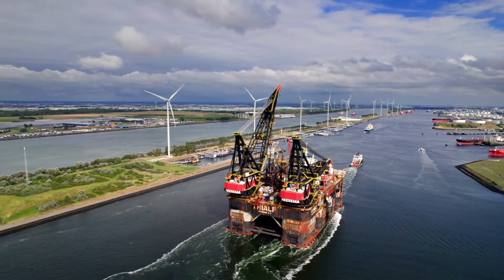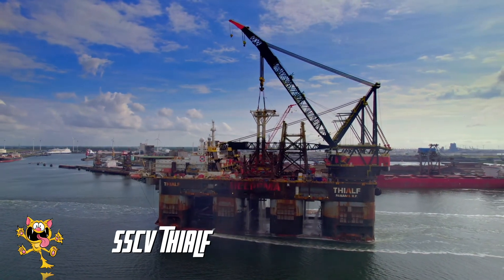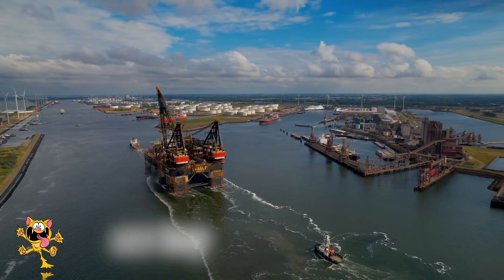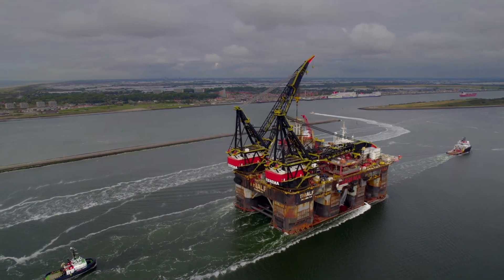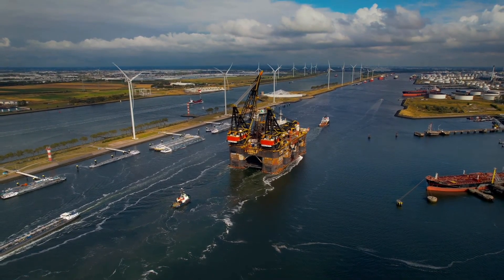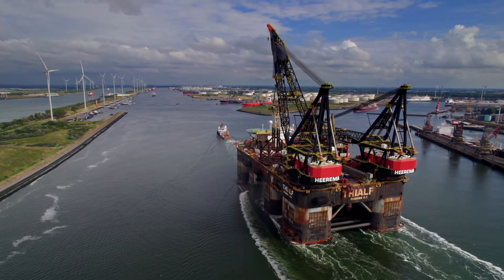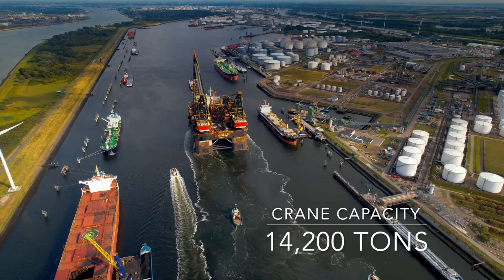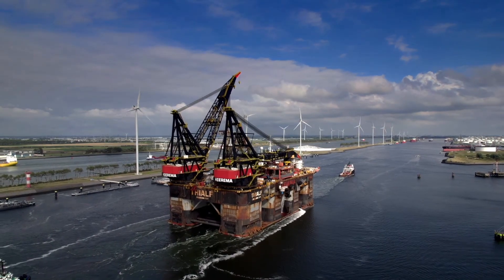Number 3 is the SSCV FIAF. This huge semi-submersible crane vessel used to be the largest crane vessel in the world. It was built back in 1997 by Hirima Marine Contractors. The hull of the ship is made from two pontoons, each with four columns. There is space on board for a crew of 736 people. It has two massive cranes that together have the lifting capacity of 14,200 tons. It's been used in bridge construction, decommissioning work, and other construction projects.